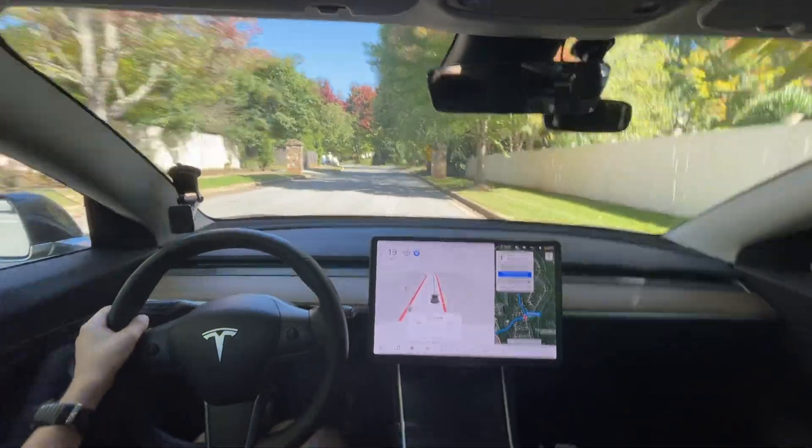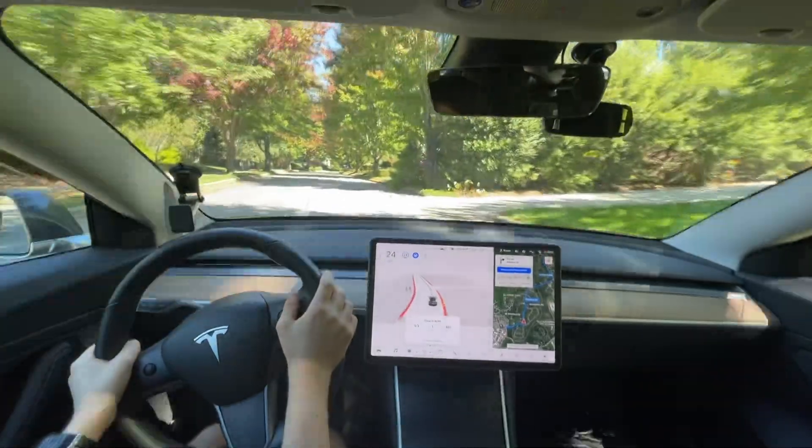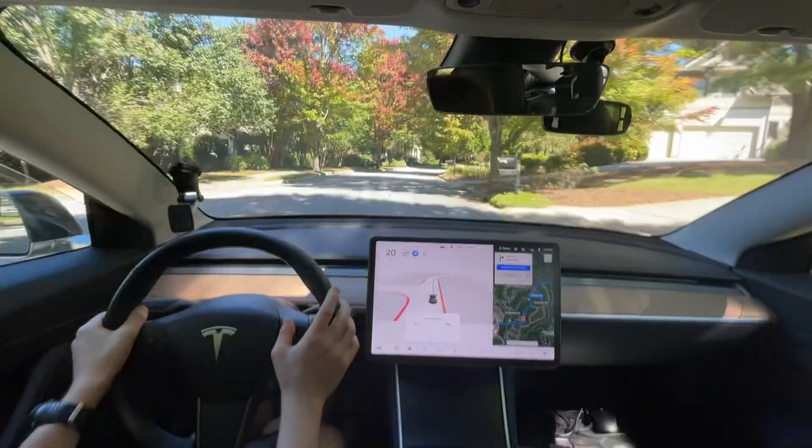I must have freaked out because that guy was walking in the road. And it got the speed bump at the last second there.